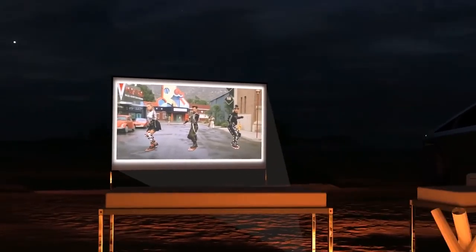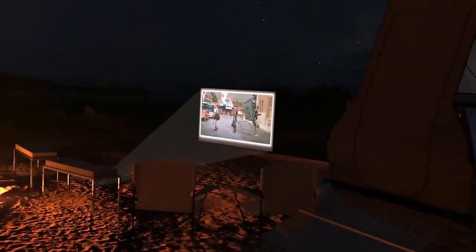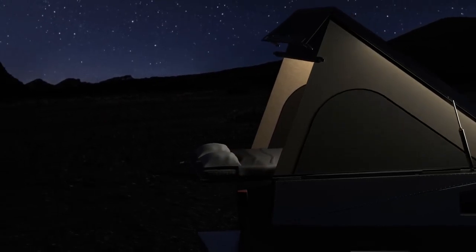It happens to be the perfect size for an outdoor movie screen. Our rechargeable projector accessory is great for movie nights outside with friends, or can be magnetically mounted inside for date night. You can also switch up your layout with stargazing mode.